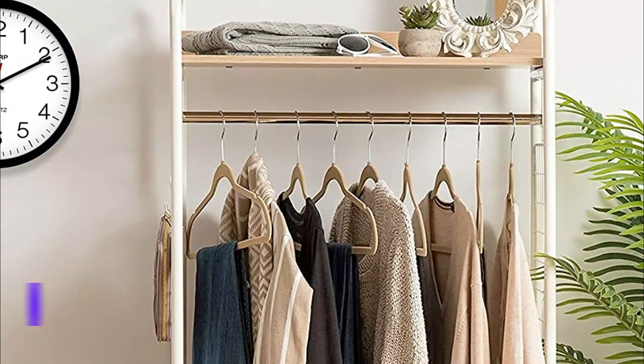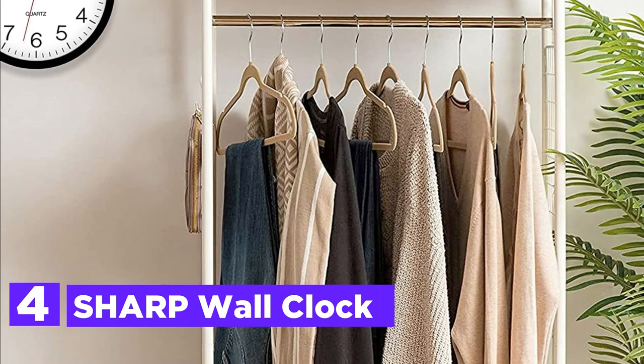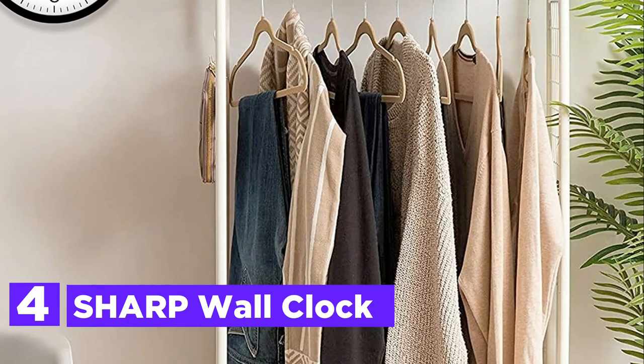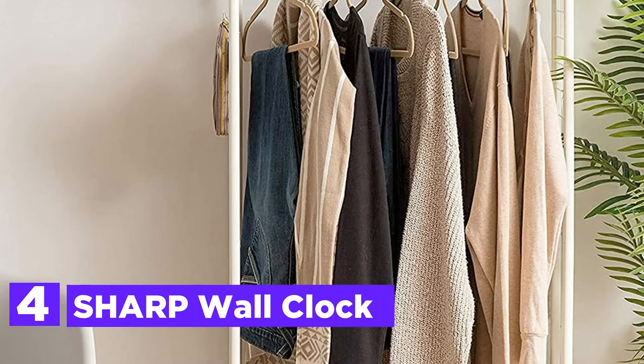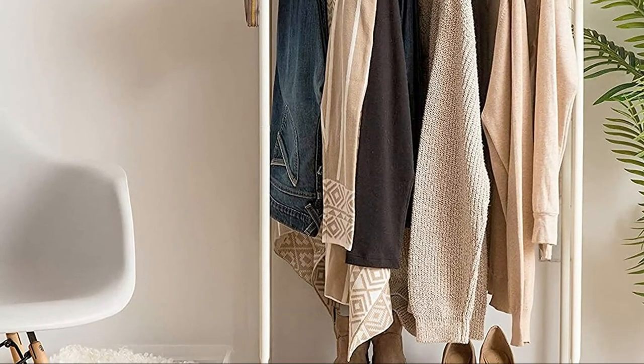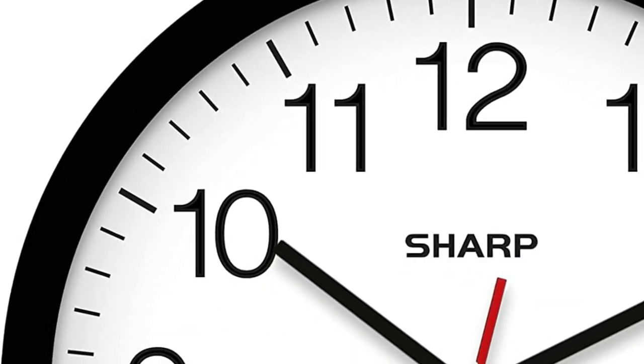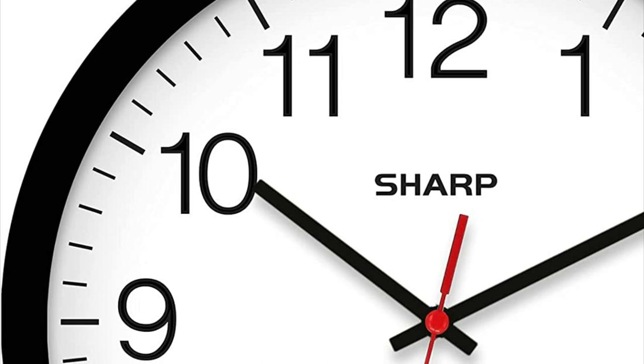At number 4, the Sharp Wall Clock. This versatile clock is suitable for any setting, be it your home, office, or classroom. Its timeless design adds a touch of sophistication to any room, whether it's your kitchen, living room, bedroom, family room, dining room, conference room, meeting room, playroom, study room, den, or any other space.